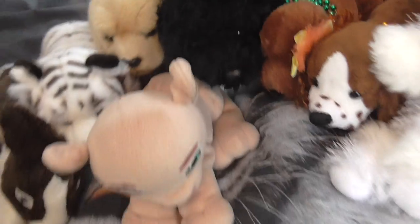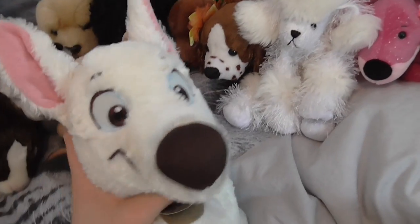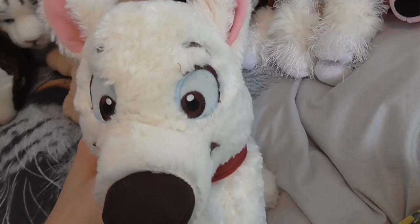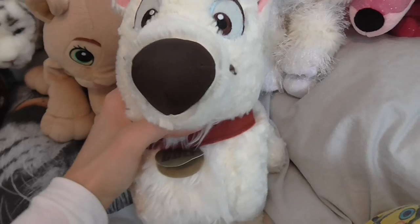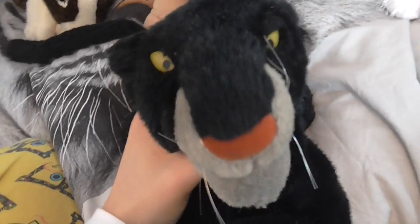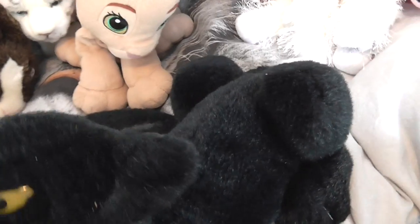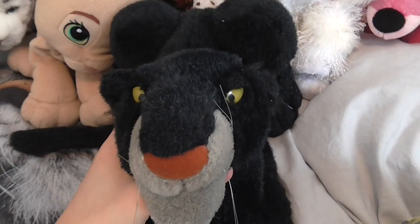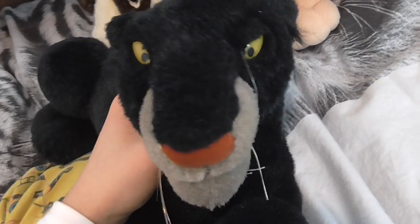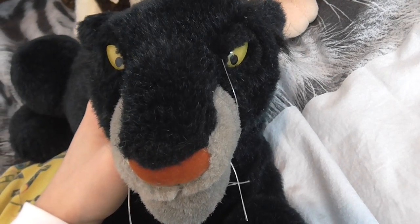And then I got this Bolt plush, and he's adorable. I collect Bolt but not all the plushes — just the ones I like — so now I have two of this one, which is awesome because I really like this. And the final plush is Bagheera, and she found this at the thrift store. I think this is just awesome — he's so cool. He'll go well with my Disney plushies.